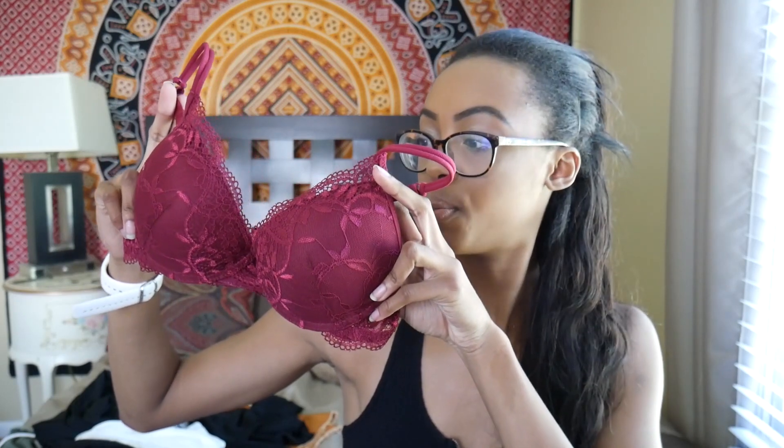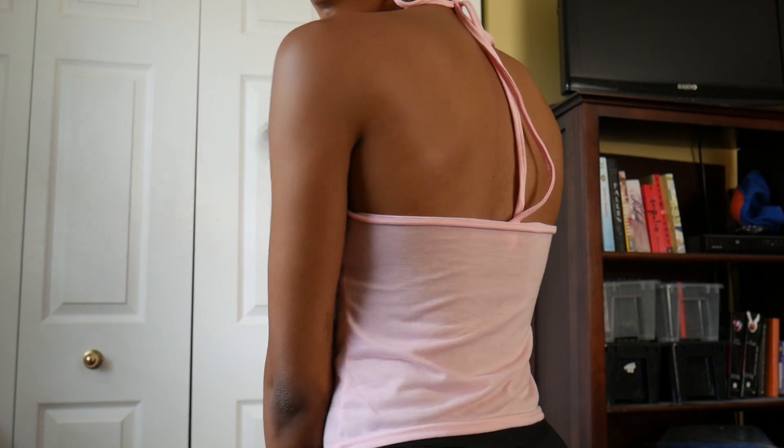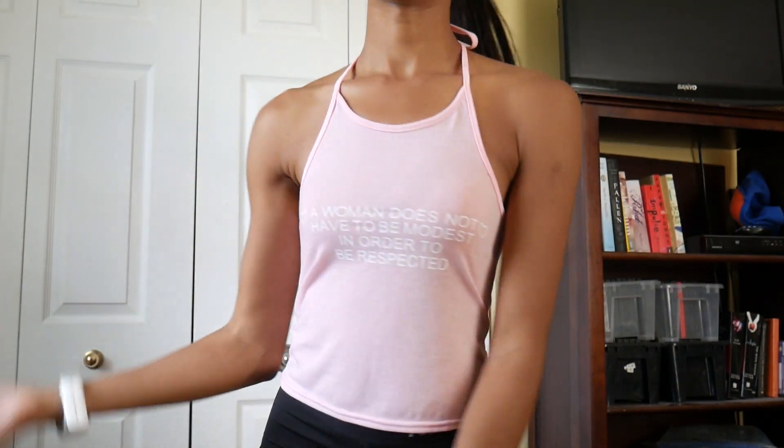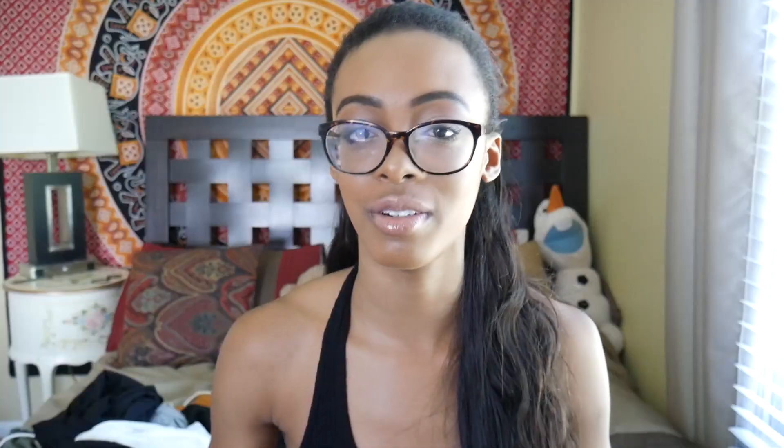Then I picked up this bra set because I had one more item to pick and didn't know what else to get. The underwear looks so good on. I got a size medium, and the top I'm guessing is a medium as well — it's technically a 34B but I think the set just goes by sizes. The top is a really pretty burgundy. And then I got this halter t-shirt that says "A woman does not have to be modest in order to be respected" — this is what I'm all about. It goes down in the back and I think it just screams me.